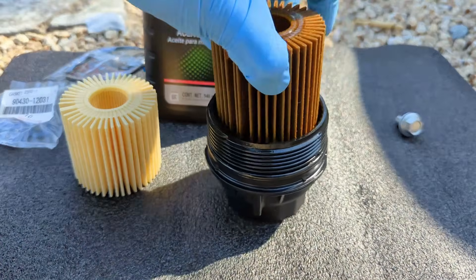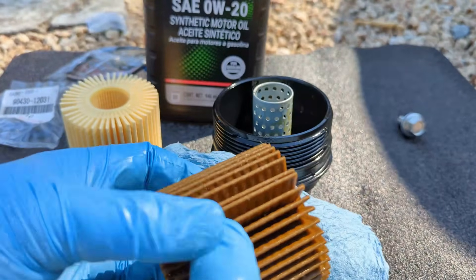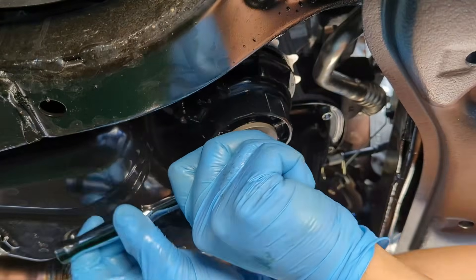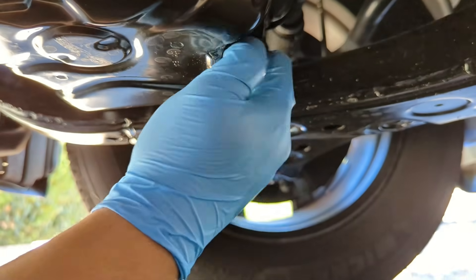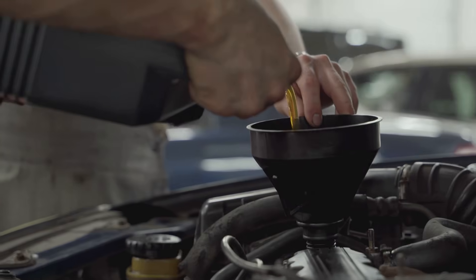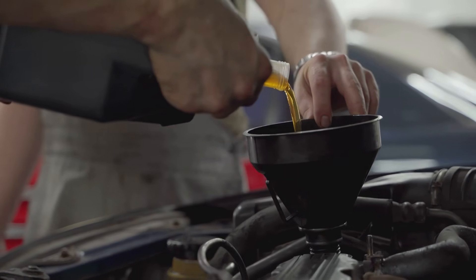Main causes of high oil pressure. Dirty oil filter: The engine oil filter is in charge of preventing impurities from entering the combustion chamber. The filter should be replaced with each oil change because soot, dust, and other debris will accumulate on it over time. The system may experience higher pressure if the filter isn't changed because the oil won't be able to flow normally.